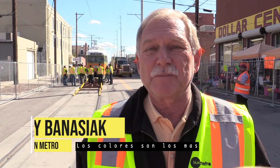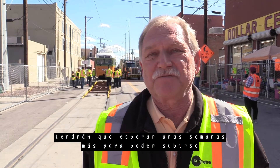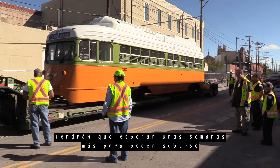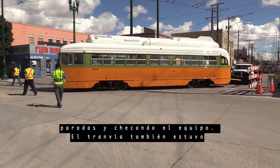The color scheme is probably one of the nicest color schemes, in my opinion, because it's from the 1950s. You'll have to wait a few more weeks before you can ride though — drivers are testing the route, timing stops, and checking equipment.